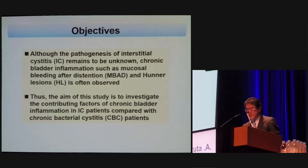Although the pathogenesis of IC remains to be unknown, chronic bladder inflammation such as mucosal bleeding after distension and Hunner regions is often observed. Thus, the aim of this study is to investigate the contributing factors of chronic bladder inflammation in IC patients compared with chronic bacterial cystitis (CBC) patients.